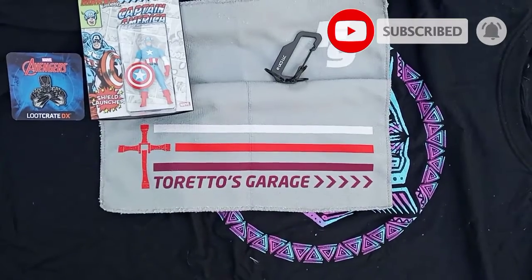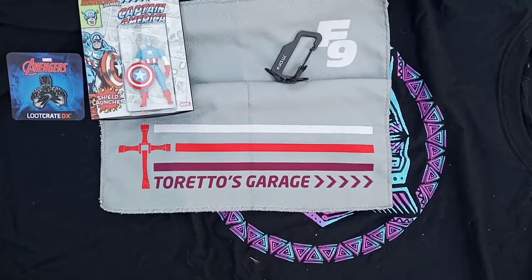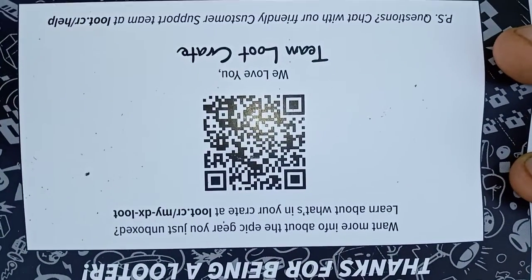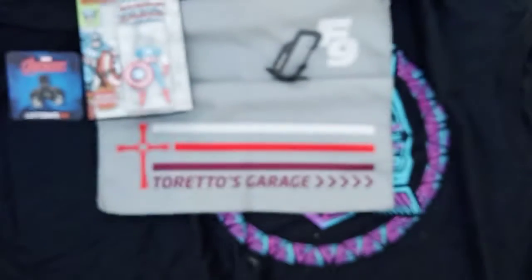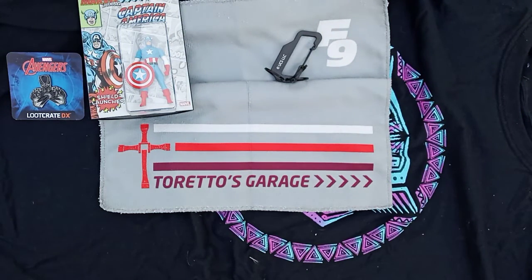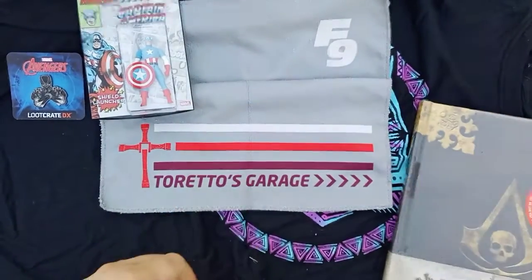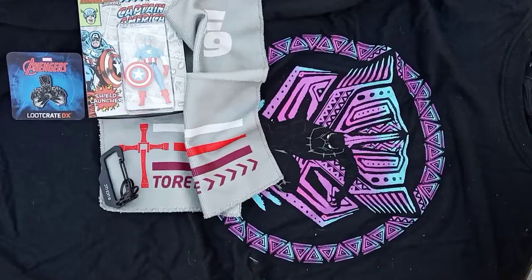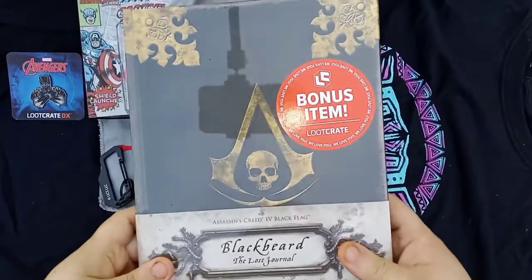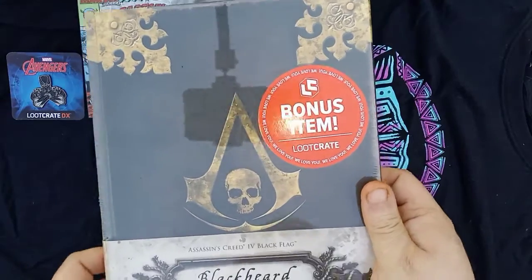And then we have one more item in the box and it says 'bonus item.' The box is empty, so you know what that means — box be gone. So I guess this was everything that was supposed to be in the box, and then you have your bonus item, which is the Assassin's Creed Black Flag book.